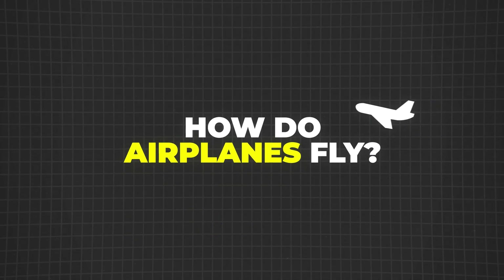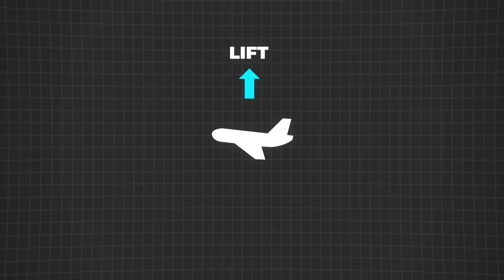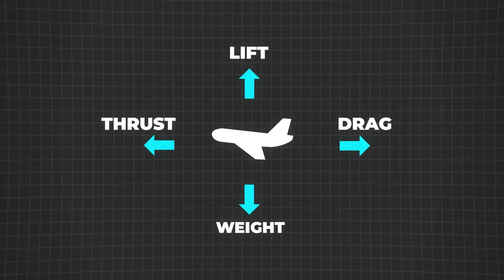Ever wondered how something as heavy as a plane manages to stay in the sky? It all comes down to four main forces at play: lift, thrust, weight, and drag — and an important concept called the angle of attack. So how do these forces work together to keep planes airborne?